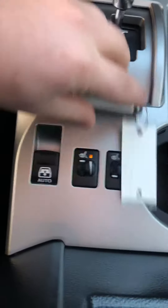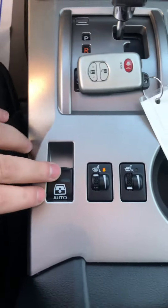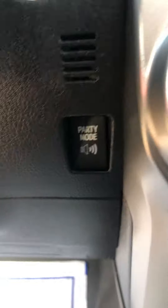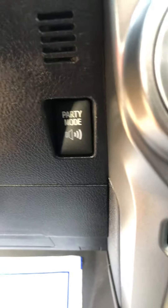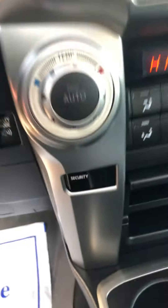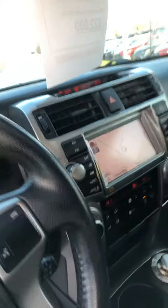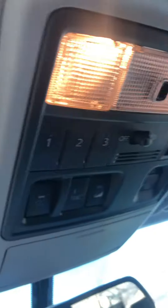Your heated seats would be right down here. Your power back window, which is everyone's favorite feature. And a pretty neat feature they used to throw in here is the party mode. What that is, Jerry, is it takes all your volume and increases the bass and everything towards the back and the tailgate, so it's perfect for that type of situation. You do have your garage link as well.